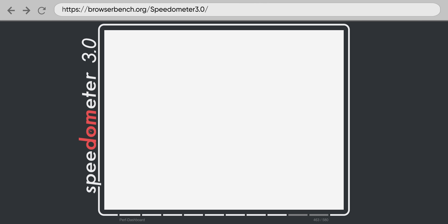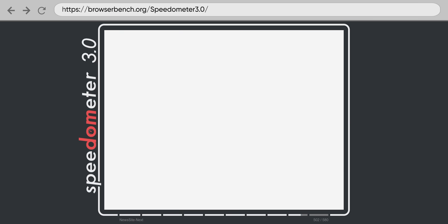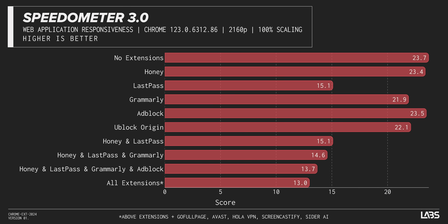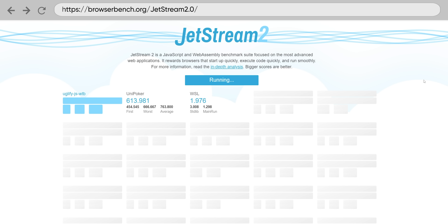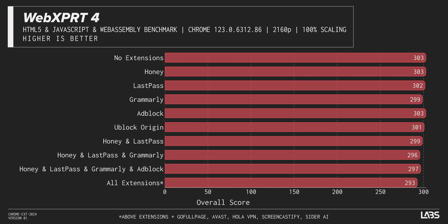Moving on to Speedometer, a benchmark focused on simulating user experiences like working with a to-do list, editing rich text, rendering charts, and reading news sites, we found a totally different story. Here, it's LastPass causing a big slowdown — our best guess is that this is due to LastPass trying to scan every text field for potential autofill opportunities. In Jetstream 2, a benchmark focused on smooth operation, we found that AdBlock and Grammarly did a lot of damage, but LastPass was relatively benign. And then in WebExpert 4.0, we measured just 3% reduced performance with all of our extensions enabled at once.